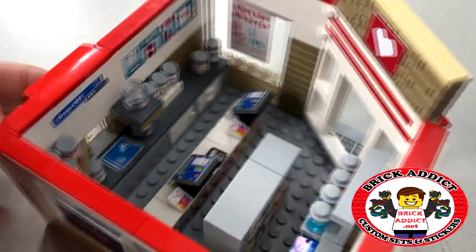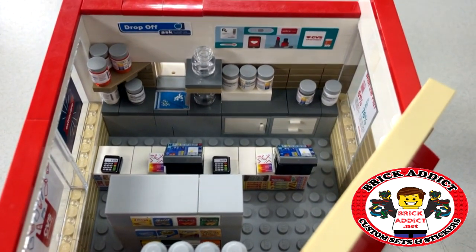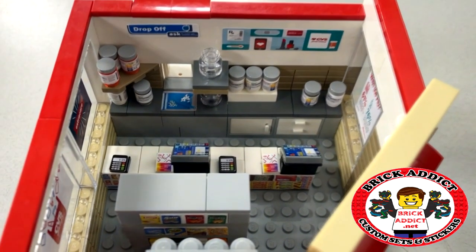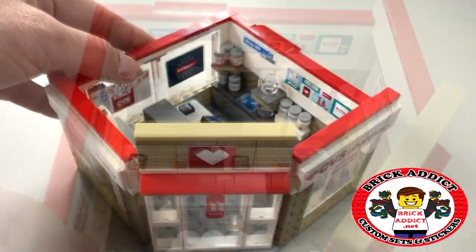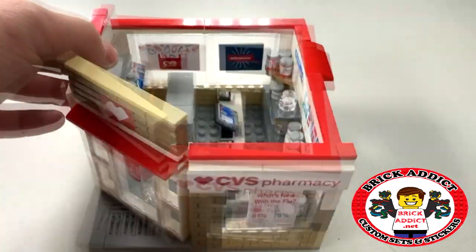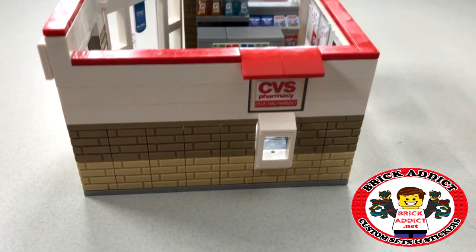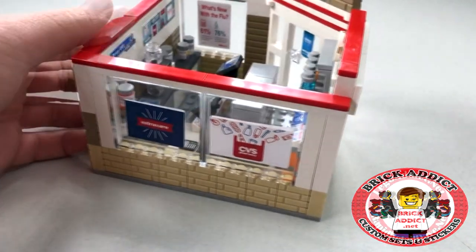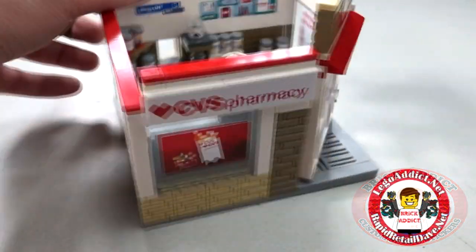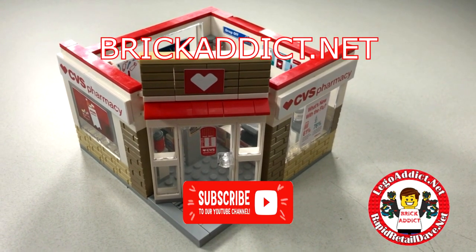Ready for customers. In fact, we filmed a stop motion video for this the other day assembling it — that is going to be coming out very soon. Take one more spin around. There is a drive-thru in this one for easy convenience. Lots of window decor on the inside and outside. CVS Pharmacy. We hope you love it.